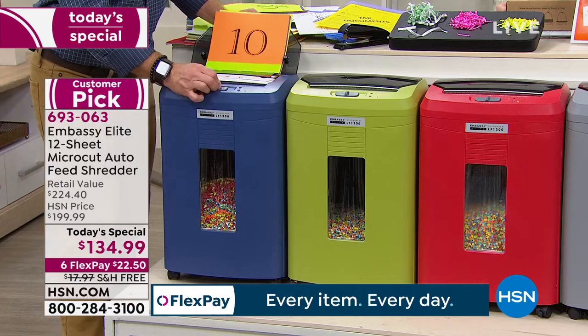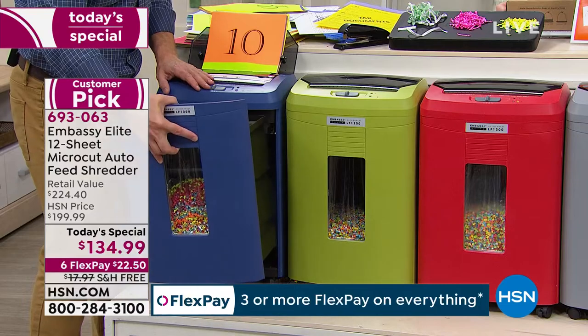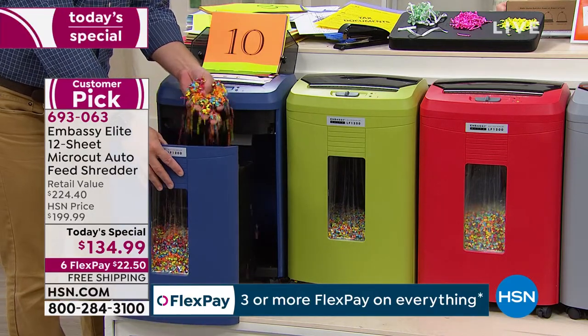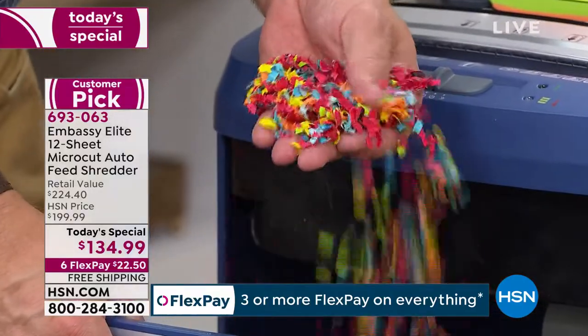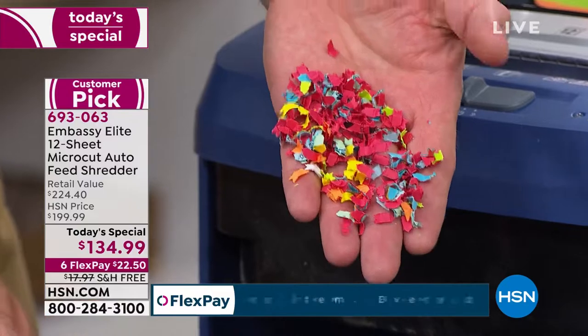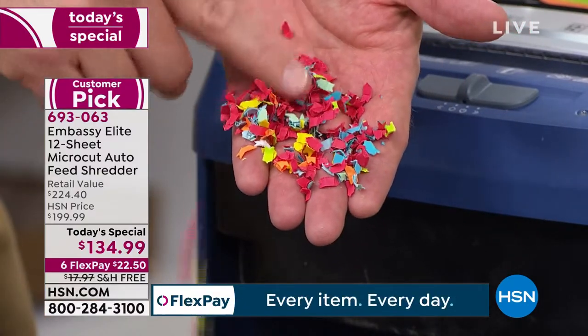It has a six-gallon pullout drawer, so it's contained and convenient. This is what you walk away with — unidentifiable pieces that cannot be put back together, which is peace of mind at the end of the day. That is protecting your identity and your credit score. That's really where the proof is.